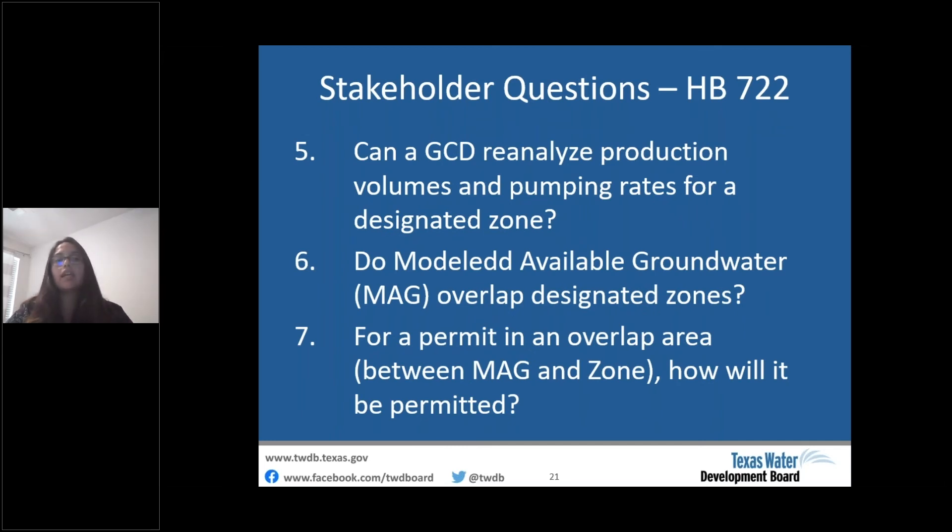Question five: can a GCD reanalyze production volumes and pumping rates for a designated zone? A GCD can, but if they want TWDB to consider that new analysis, we would need to receive all the files and review all the information before considering changing production volumes or pumping rates for any designated zones. Question six: do modeled available groundwater — or MAGs — overlap designated zones? Yes — 23 of 31 zones overlap a MAG, so GCDs need to consider both MAGs and Desired Future Conditions when adopting their rules.